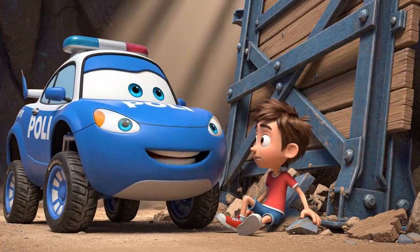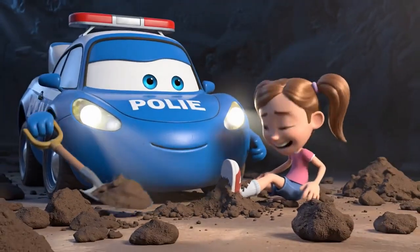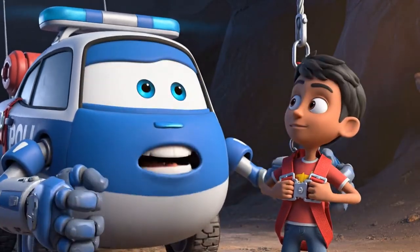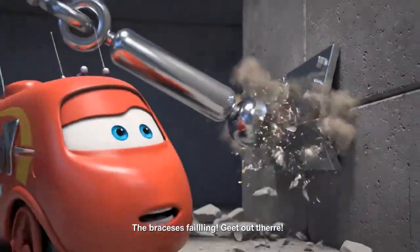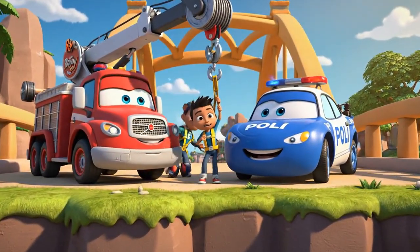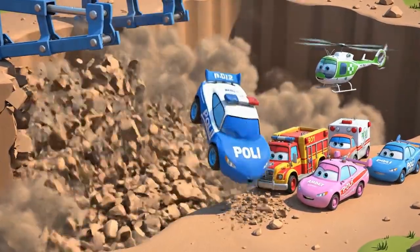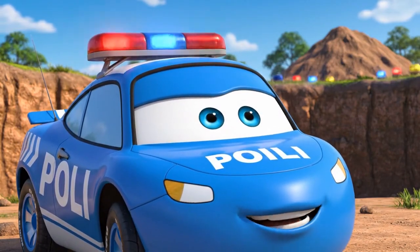I'm here! Let's get that leg free! Almost! Got it — free! Harness secure! Roy, lift us up — now! The braces are failing! Get out of there! Faster, Roy, faster! We made it! It collapsed!